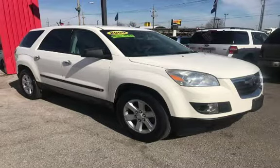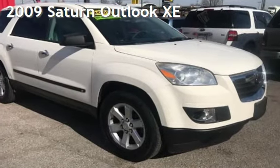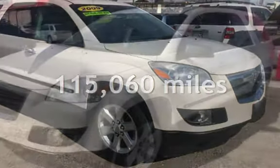Azteca, Tulsa, Oklahoma Best Used Cars, Home of the Buy Here Pay Here. Presenting a pre-owned 2009 Saturn Outlook XE. This Saturn has less than 116,000 miles on the odometer.